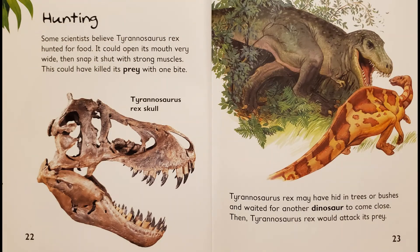Hunting. Some scientists believe Tyrannosaurus Rex hunted for food. It could open its mouth very wide, then snap it shut with strong muscles. This could have killed its prey with one bite. Tyrannosaurus Rex may have hid in trees or bushes and waited for another dinosaur to come close. Then Tyrannosaurus Rex would attack its prey.